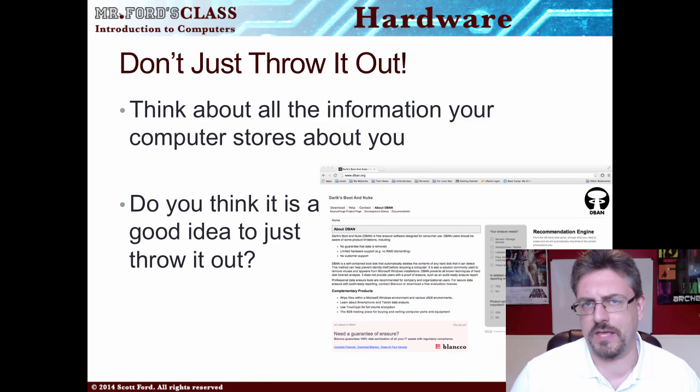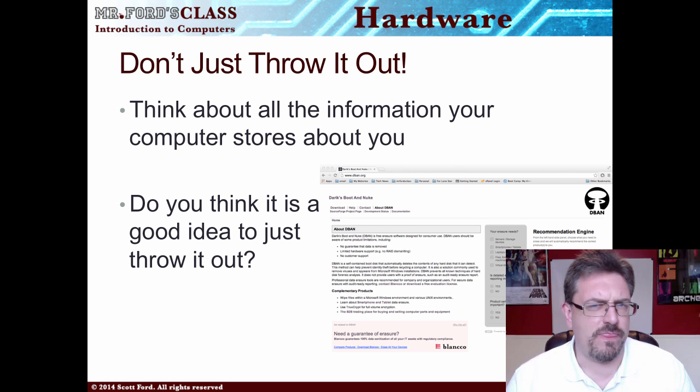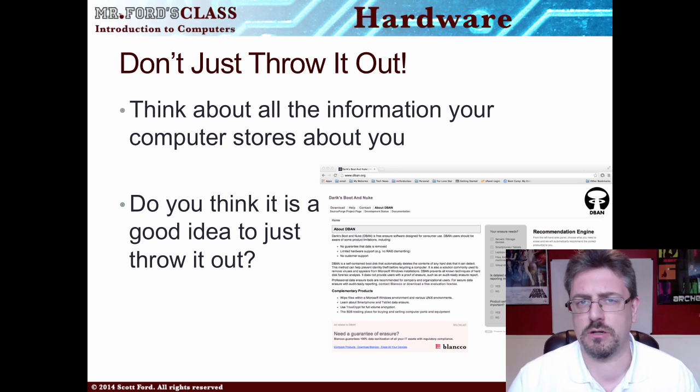The next thing to be aware of as a consumer is you don't want to just throw out your hard drive. What I've just talked about — your data backup and this topic — are not typically part of an intro class or BCIS course, but it is important information from a consumer point of view. If you pay attention to nothing else with storage, this is stuff that's important to you as a consumer.